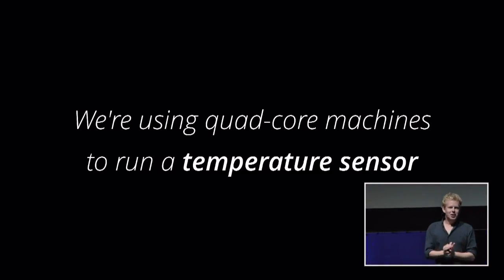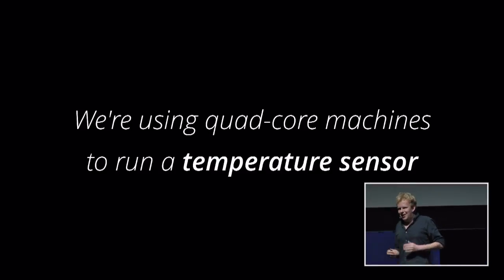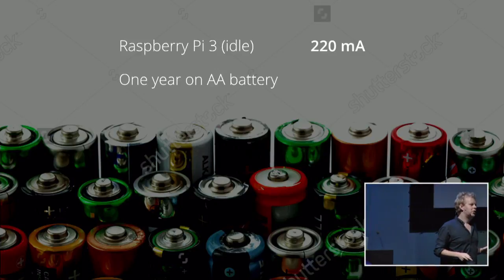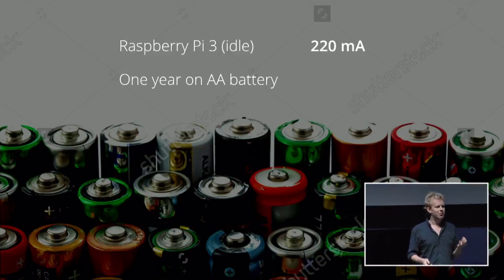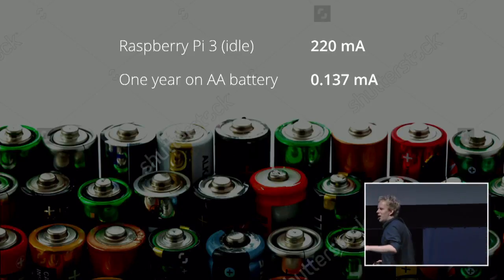On one end, it's incredibly expensive to put a Raspberry Pi in everything — it runs you $40. The other thing, which I think is worse, is battery usage and current consumption. A Raspberry Pi 3 in idle mode consumes 220 milliamps of current. If we want to run that Raspberry Pi 3 for a year on a battery, we need to be 1,600 times more efficient than we currently are.